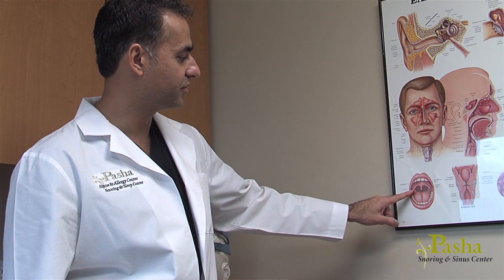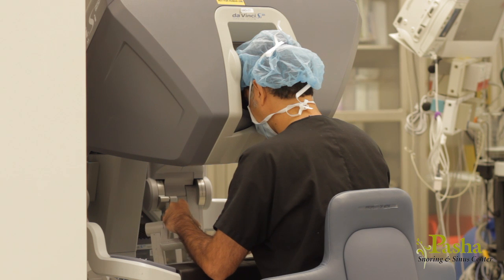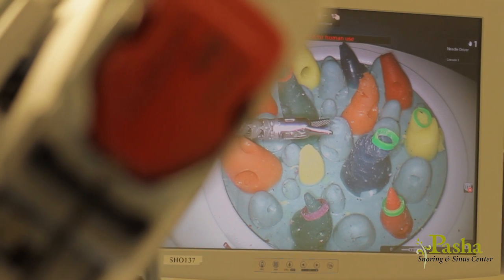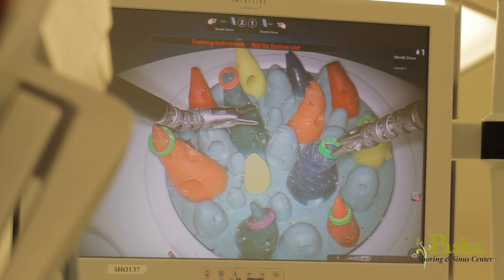It is our center's philosophy that everything in our body has a purpose, including the back of the tongue. In order to preserve as much function as possible, including swallowing, only the middle portion of the tongue is reduced. The surgery is done painlessly while you are asleep in the operating room through the mouth. The da Vinci robot is positioned and Dr. Pasha controls the robot himself using a 3D image.